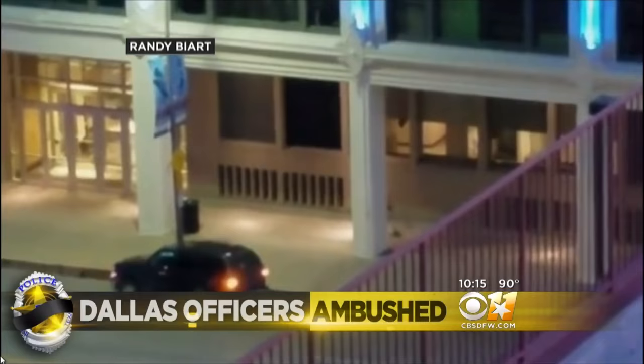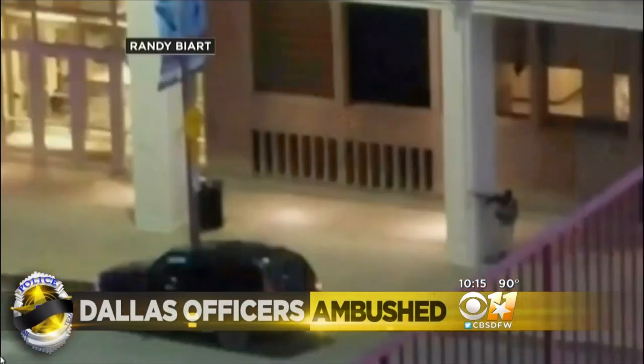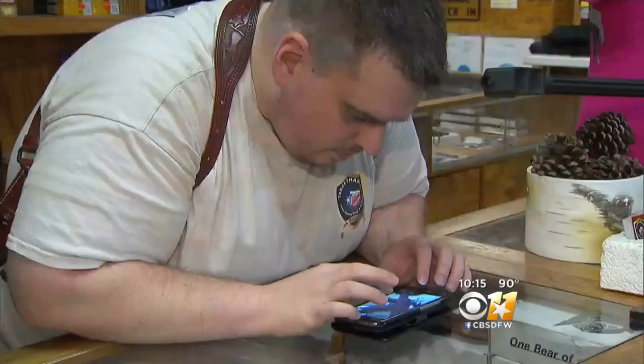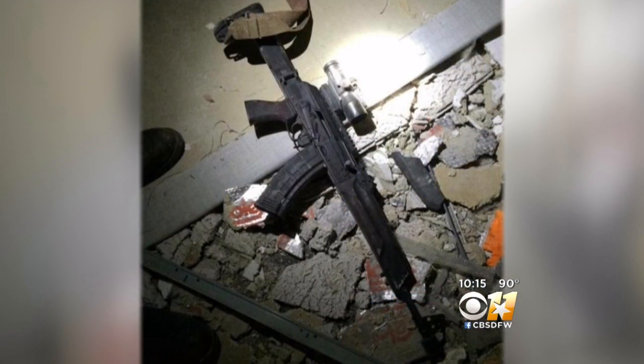Ever since the first images and sounds emerged from last week's attack on police in downtown Dallas, gun experts have been distraught but also determined to learn more about the firearm used in the deadly ambush. John Manowitz of Target Master in Garland has looked at a photo of the long gun and believes it's an AK-74 or Sega.